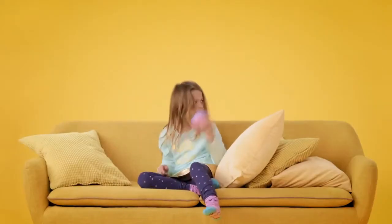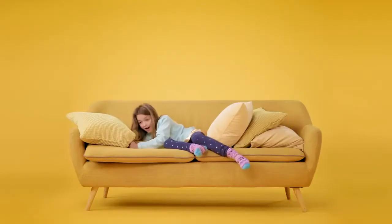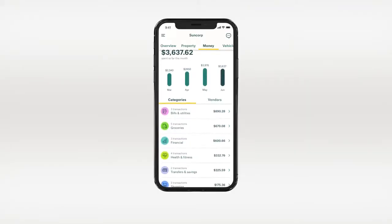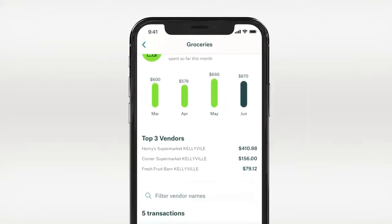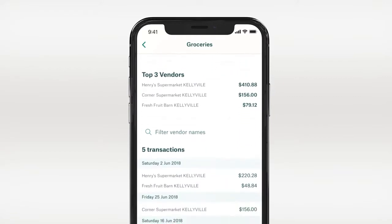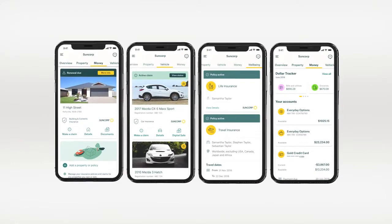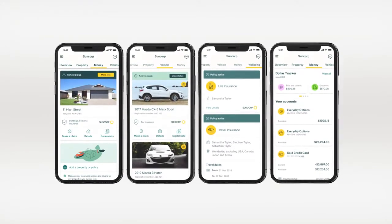With the Suncorp app, Suncorp bank customers can see exactly where their money is going. Track how much you've spent on things like bills, food and entertainment with the Suncorp dollar tracker. Try out this feature and more. Download the Suncorp app to help you get your home, car, life and money sorted.